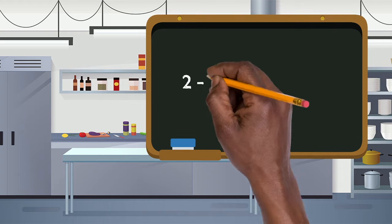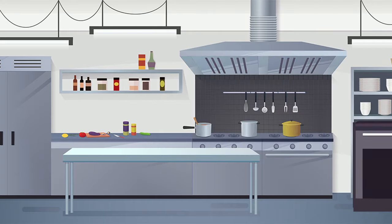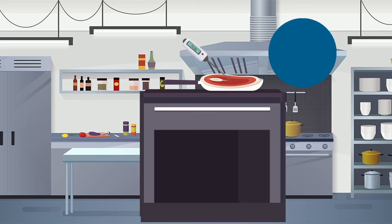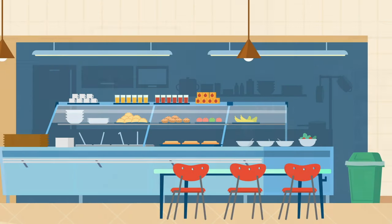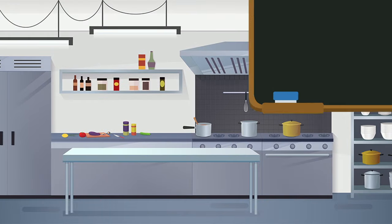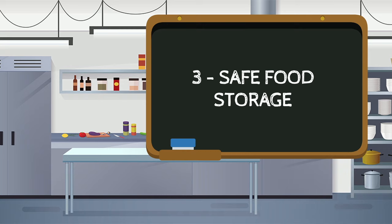Number two: cook foods completely. One of the most important kitchen hygiene rules is to ensure that food is cooked properly. If undercooked, harmful bacteria could lead to food poisoning. High temperatures such as 70°C or above are the best way to kill harmful bacteria such as E. coli, Salmonella, and Listeria monocytogenes. Keeping foods above 60°C during serving is also a legal requirement.